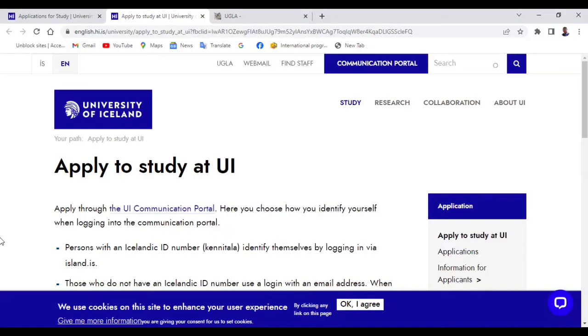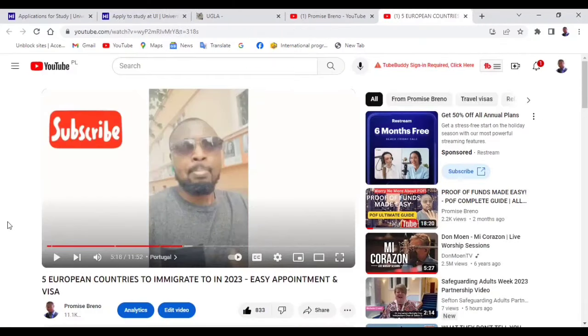Note that these things can change — they are subject to change. For example, the proof of funds amount of 10 million naira for a six-month residence permit could change in the next few months or years. This is why I recommend going to the Icelandic Immigration website and checking things for yourself to confirm the latest requirements.